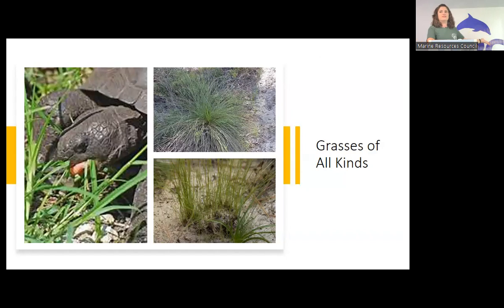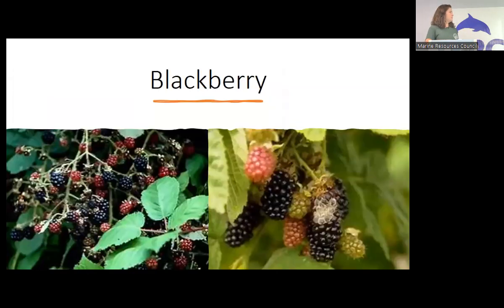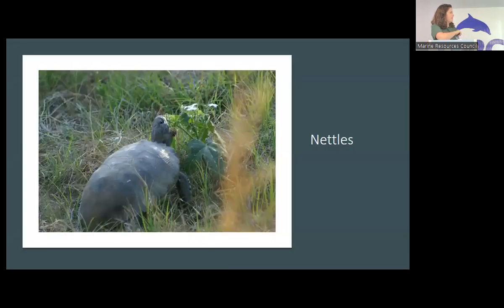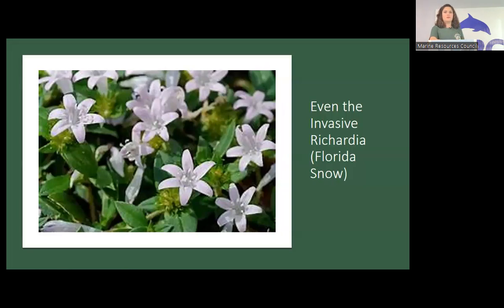Grasses of all kinds are in their diet. Other plants include Biden's alba or beggar's ticks, prickly pear — they love cactus and eat all parts of it — blackberries, so they don't mind spiky things, dwarf huckleberry, nettles, and asters of all kinds and colors. They also eat the invasive Florida snow — that little weed that grows where nothing else does. I've seen baby tortoises munching on those flowers; it's so cute, with the flowers almost as big as their head.